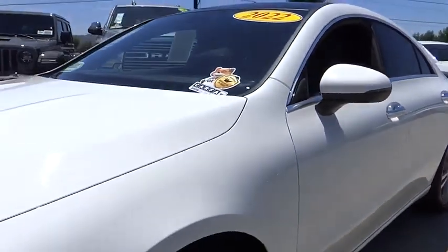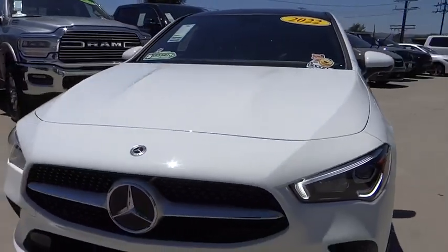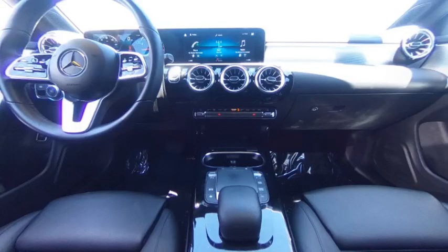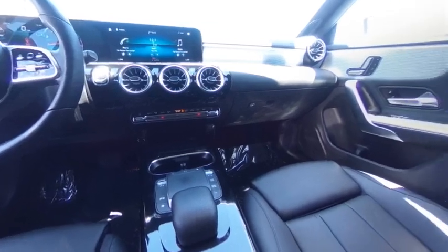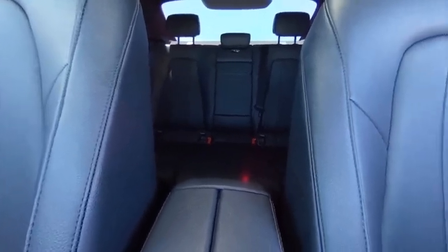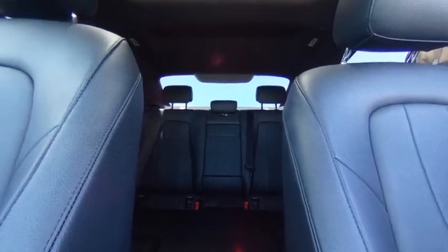This vehicle has less than 35,000 miles. Here are some of this vehicle's great options: rain-sensing wipers, electronic stability control, alloy wheels, brake assist, traction control, remote keyless entry, four-wheel disc brakes, power moonroof, and rear fog light.